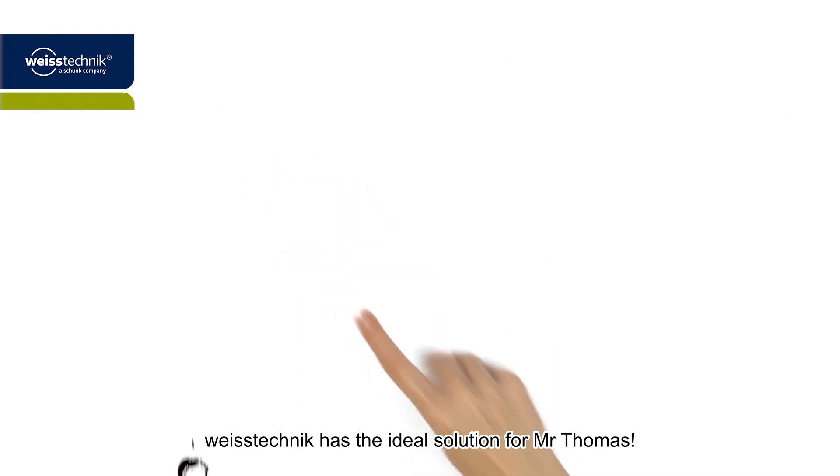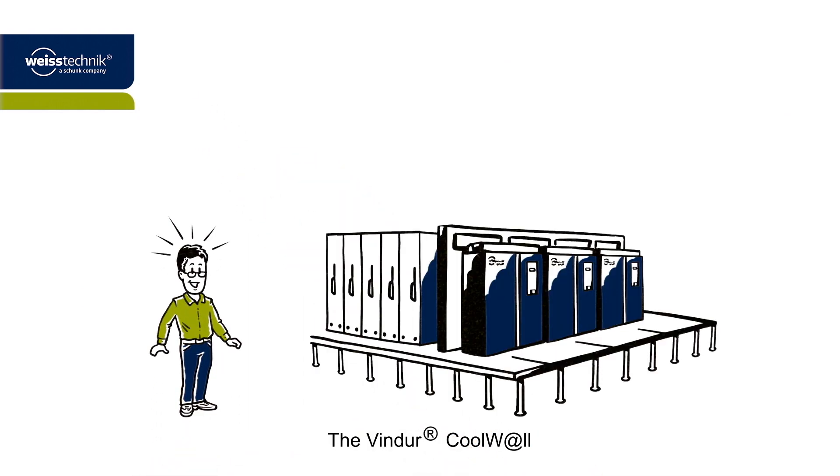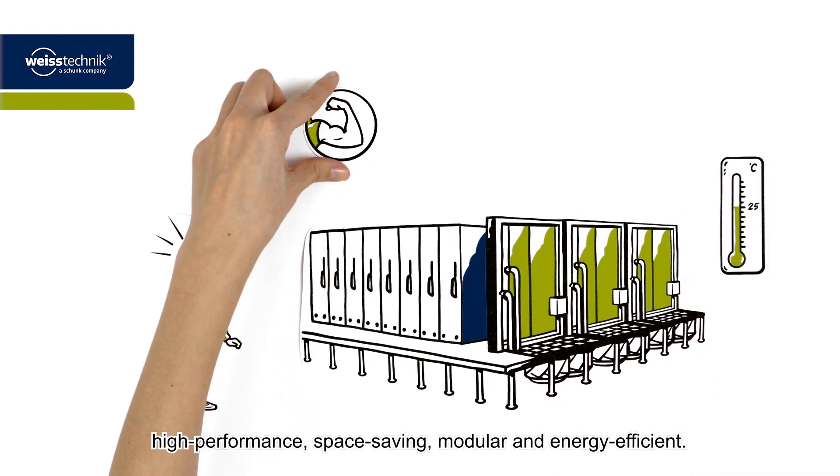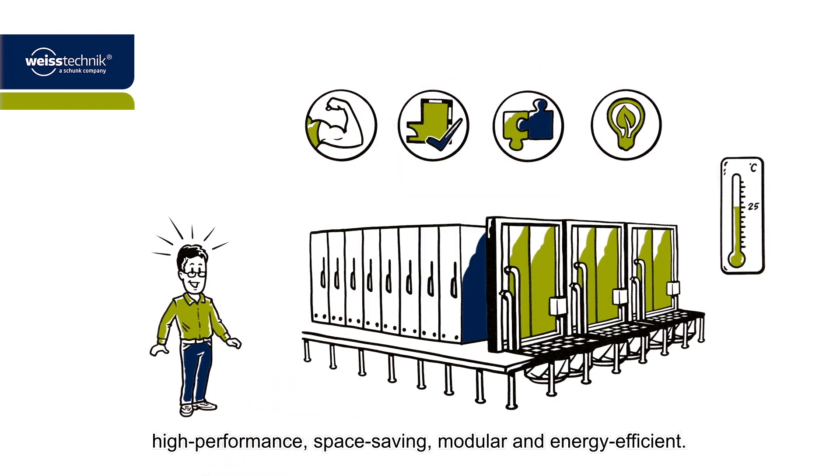Weistechnik has the ideal solution for Mr. Thomas. The Vindor Coolwall turns the data center wall into an innovative cooling system: high performance, space saving, modular and energy efficient.